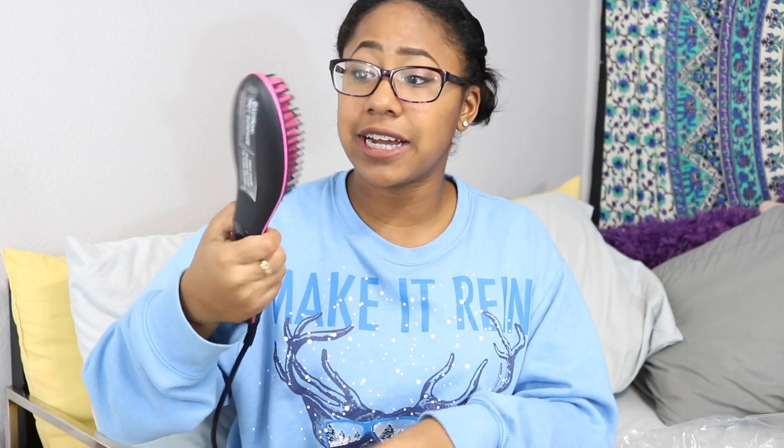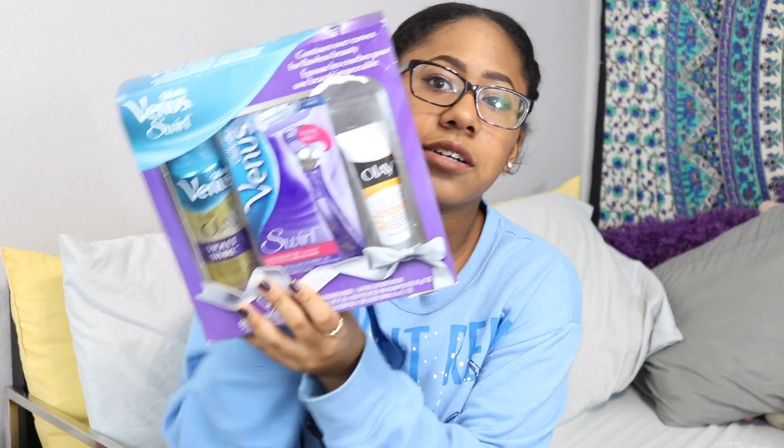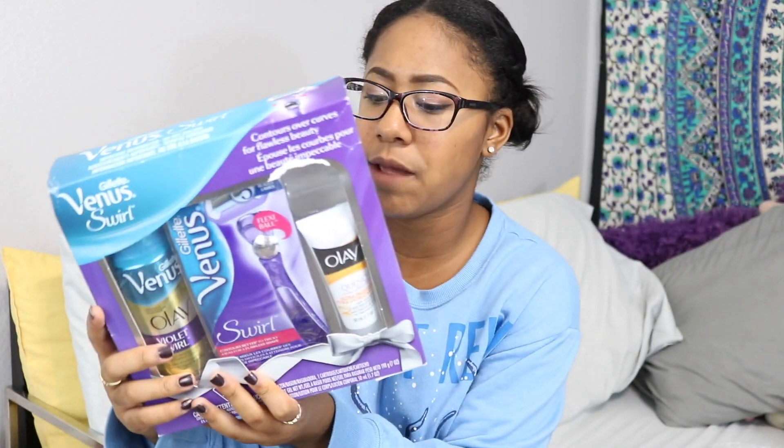From my grandma, the first thing she got me is this straightening brush — it's a brush you run through your hair and it straightens it. If it works and is easy to use, I'll definitely be using this. The next thing my grandma got me is a pack with a razor, shaving cream, and some lotion, which I actually really needed — just last night I was in the shower and realized I had no razors, so very convenient.